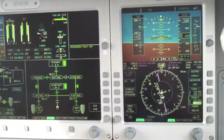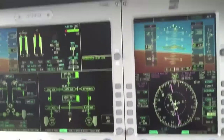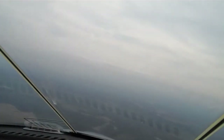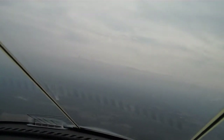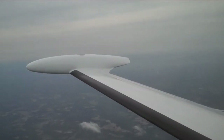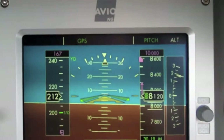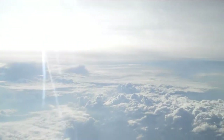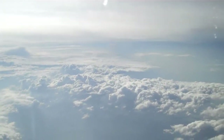Speed can be a huge benefit, but it can also be a pilot's worst enemy sometimes when it comes to falling behind the aircraft. That's why all turbine aircraft — whether it is a true jet or a turboprop — require additional training from a high altitude standpoint and from an aircraft systems standpoint. There's so much to go over.